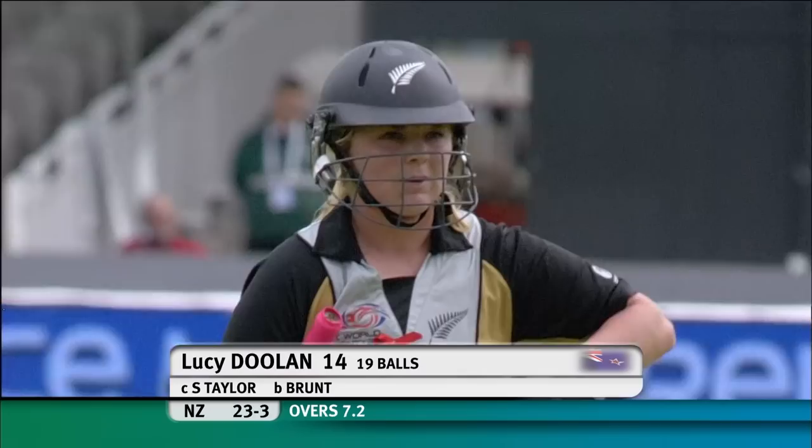England are so much on top. Doolin goes for 14. New Zealand 23 for three, and Katherine Brunt two for six now.